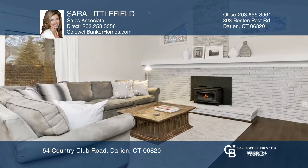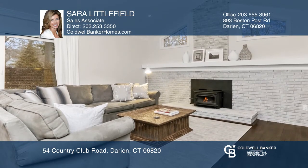Professionally landscaped, tranquil backyard with stone walls, mature trees, and irrigation.